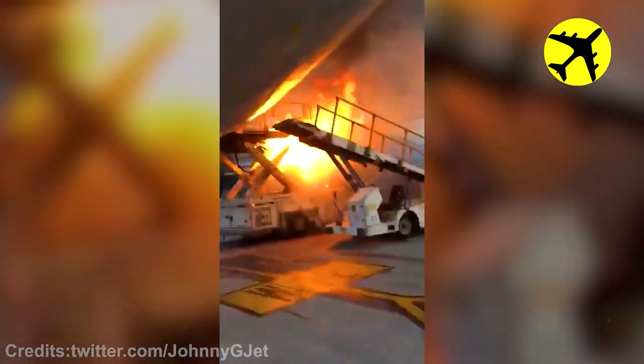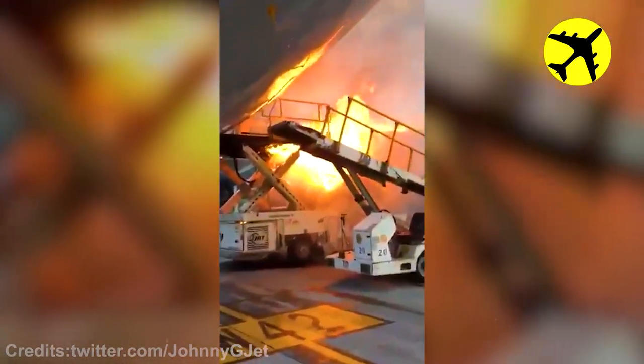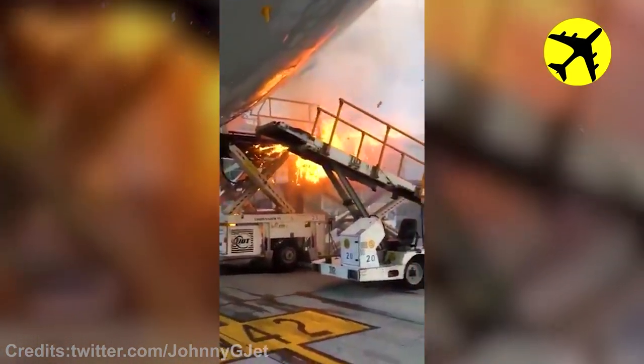This plane's cargo department caught fire. Luckily, all the passengers and the luggage were removed quickly.